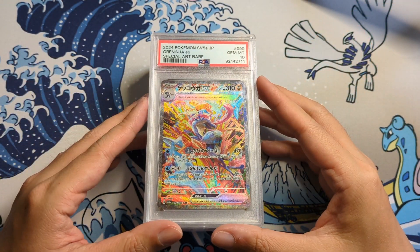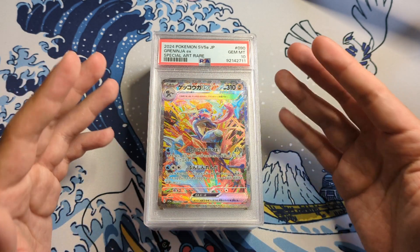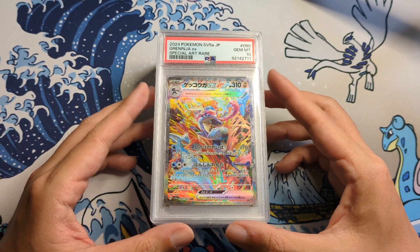What's up, everybody? Today I want to share with you guys some of my favorite cards I've sent out to PSA for grading. I haven't graded for a while now, so this is really exciting. So let's go with the first card here I want to share with you guys.